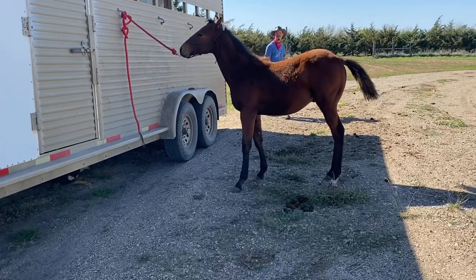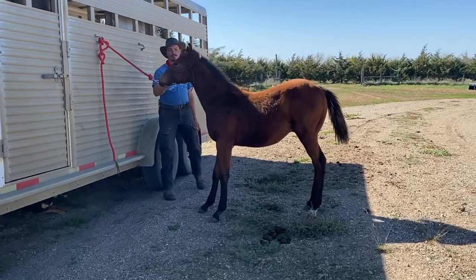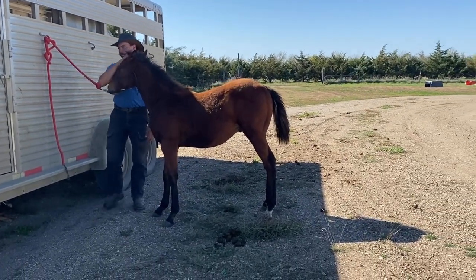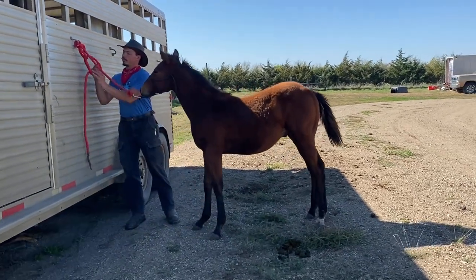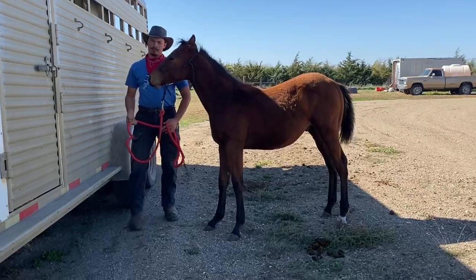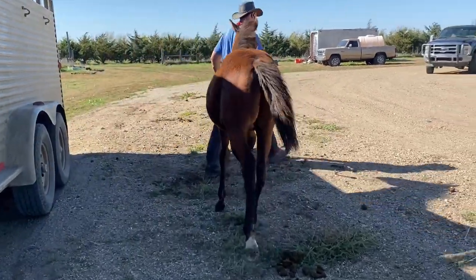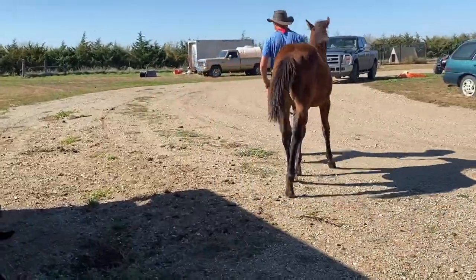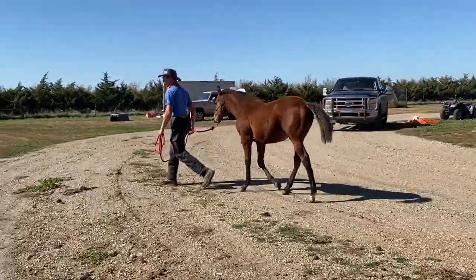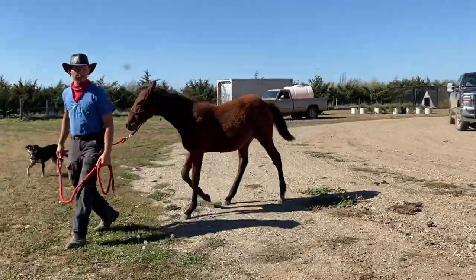It's a pretty windy day today here in South Dakota, and we have to take all the precaution measures we can. I want you to notice how Seth approaches this colt when he comes back to the trailer — he goes to his head first and pets on him. That's how he greets him. The colt doesn't sit back, he doesn't put pressure on the line, he doesn't spook. That colt is telling us that he's been prepared properly and he doesn't have a hole on that side.